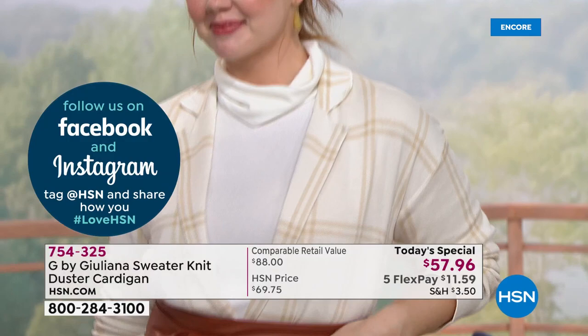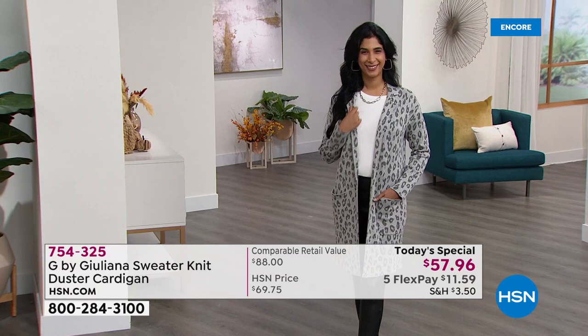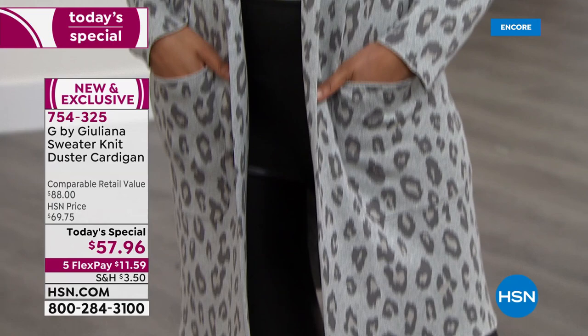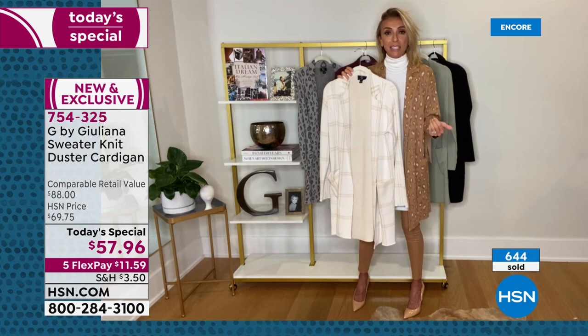"You can feel the quality in this. Prices everywhere are going up, and to see this price for this beautiful knit and construction is really amazing. This is your go-to third piece. You are going to put this on over anything for any occasion: meeting a girlfriend for lunch — done; going out at night with couples for dinner — done; going to a movie — done; even a virtual meeting at home — just throw this on over your tank top and you look put together and amazing."